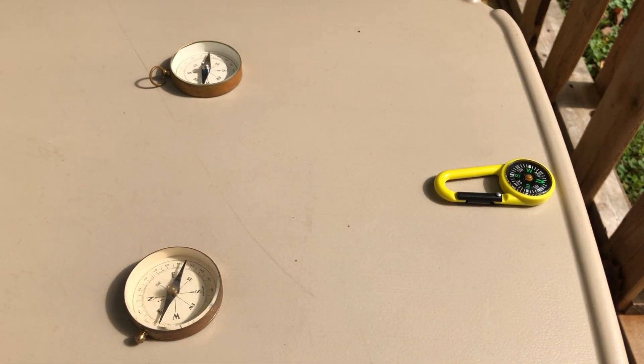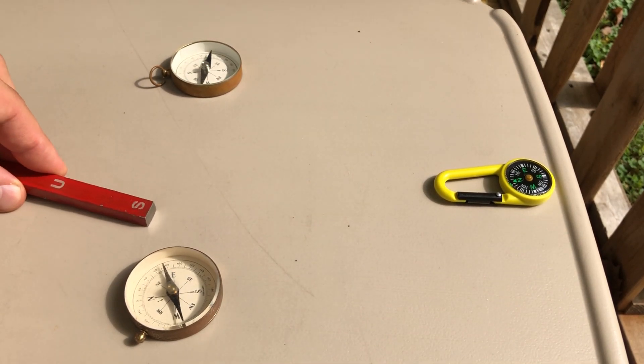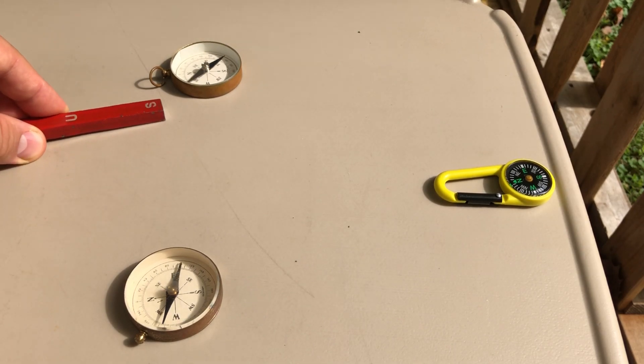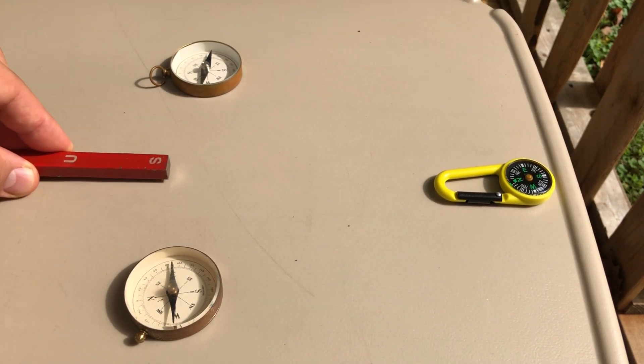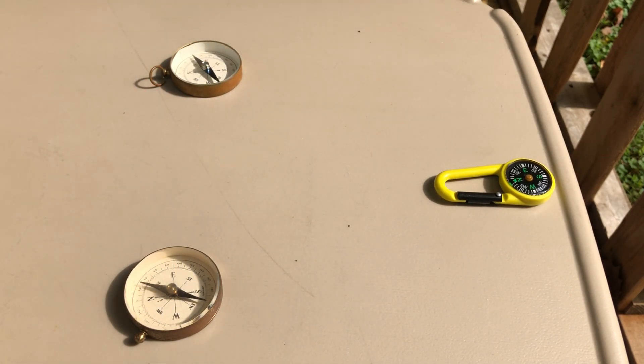Now if we do the opposite — if we take the south side of this magnet and put it towards our compasses — we see that the lighter side for these two is pointing towards it, and the north side of that third compass is pointing towards it. If we remove our external magnetic field and focus entirely on the Earth's magnetic field, we see that the light side, which is the same as the north side of our compass magnets, is pointing towards the North Geographic Pole.